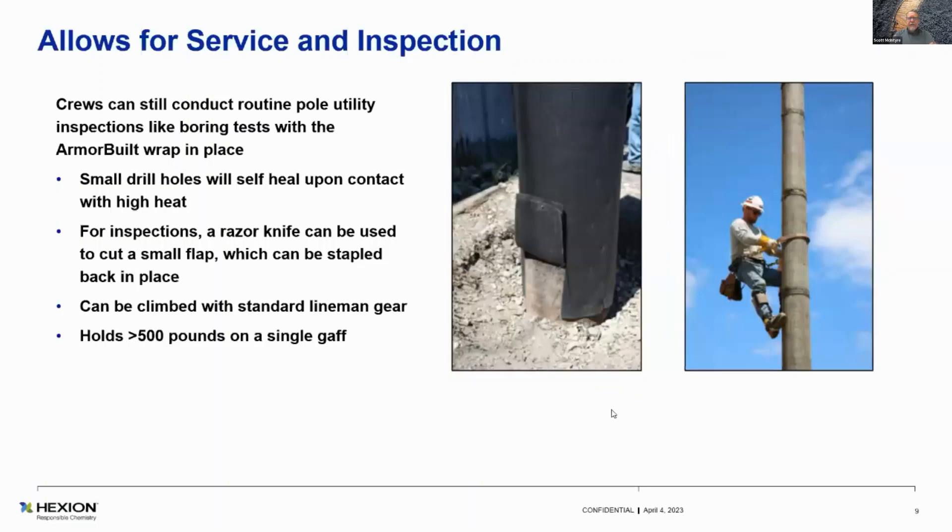It does allow for service and inspection. You can just cut it with a razor knife and lift an inspection port, do your drilling — Osmose, Janik, several others do this type of thing and they're pretty effective at it. Then you just drop that flap back down and staple it in place, and you're done. Even if you drilled through the Armour Built, it will self-heal if it's not too big a hole. It takes quite a bit of surface area of wood to actually catch an ember. The self-healing attribute is that when it intumesces, it puffs up and closes the hole.